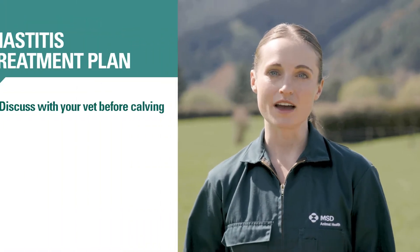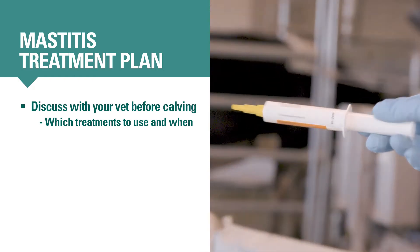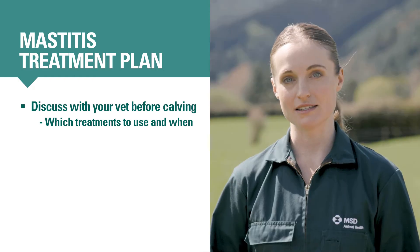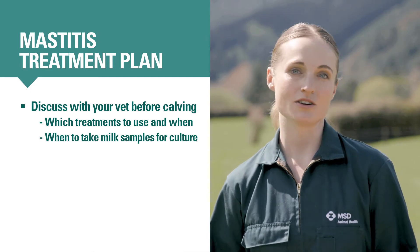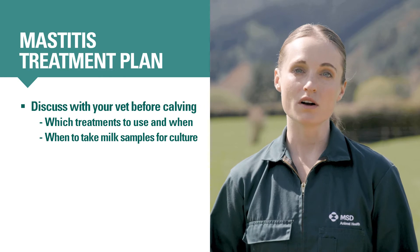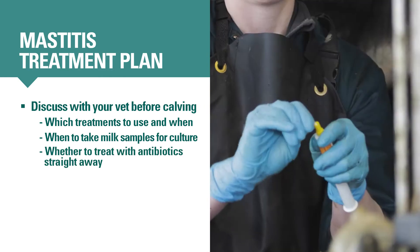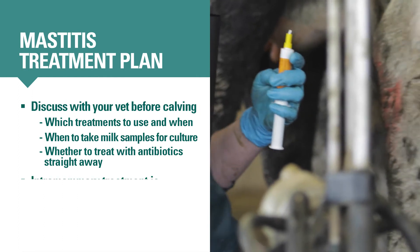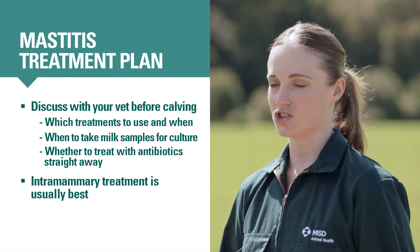Have a plan sorted with your vet before calving begins about which clinical mastitis treatments to use and when. They may recommend delaying antibiotic treatment for most cases until you get milk culture results back, since antibiotics aren't always necessary. Or they may recommend treating all clinical cases straight away. When antibiotics are needed, in general it's better to use an intramammary antibiotic, which you put into the quarter, than to use an injectable one.